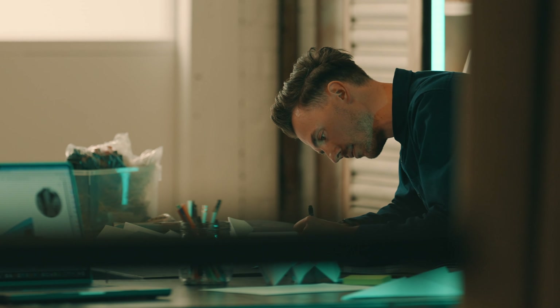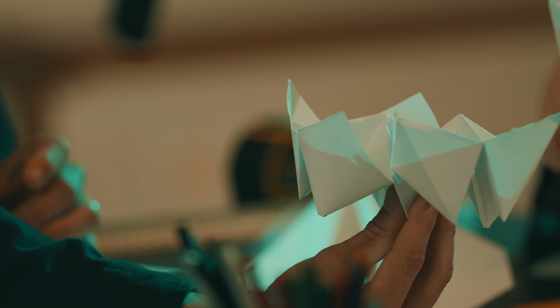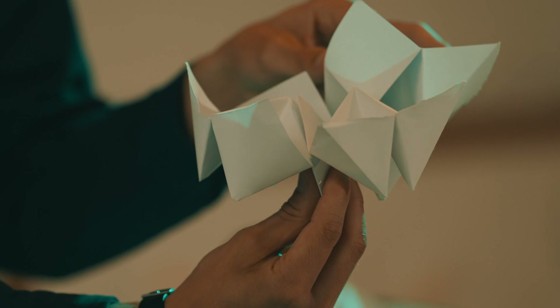The process started with sketching and then right the way through to sampling and model making. Through that process we then went to Littlehampton and created our prototypes in real life, which allowed us to see different details and capture the energetic movement of the pieces.